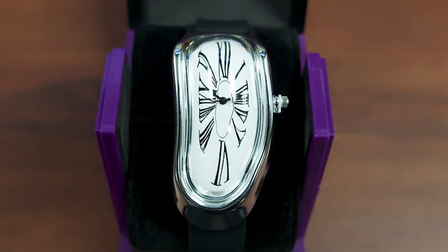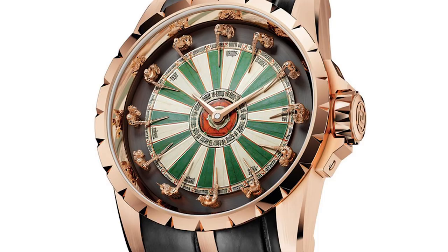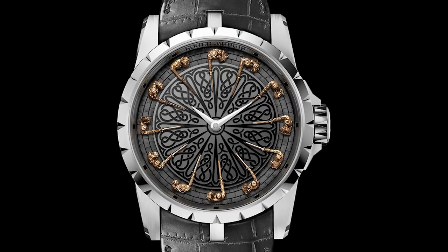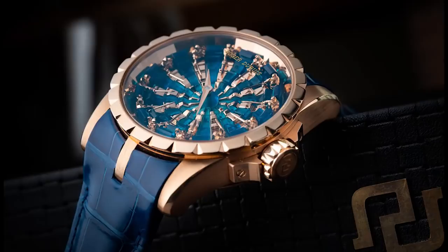Number 8: Roger Dubuis Knights of the Round Table. This beautifully crafted watch was inspired by, you guessed it, the Knights of the Round Table. In the center of the 18-karat pink gold bezel is an engraved black jade dial that takes master watchmakers 45 days to create. The 12 miniature sculpted knights represent the famous figures of the Round Table and are incredibly detailed. There were only 28 timepieces made in this design, and each one was reported to have sold for $268,000.